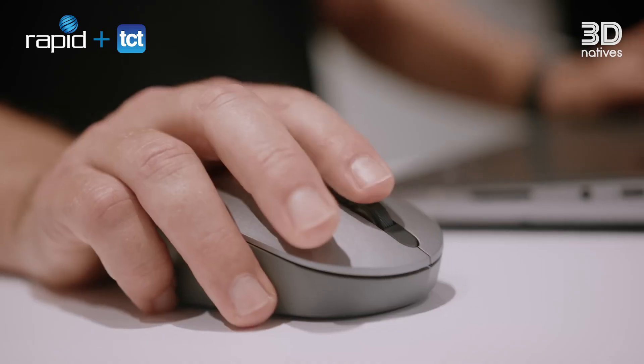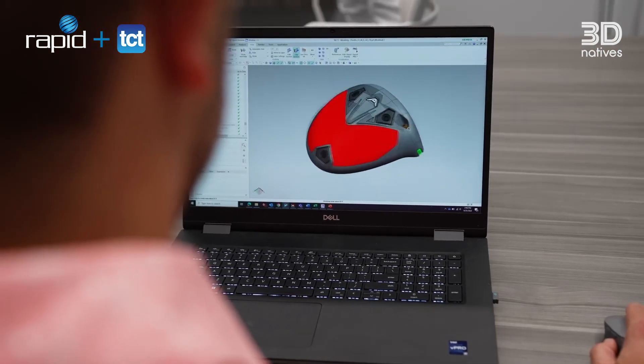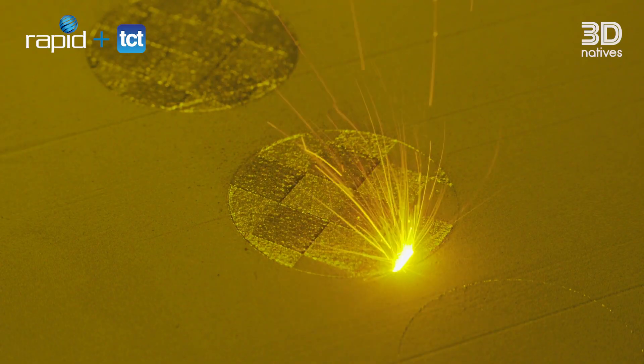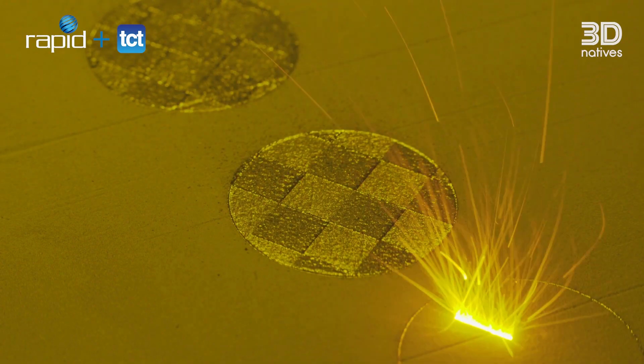We use the additive manufacturing process throughout our development process. It drastically speeds our time to get through that process and get to a commercial product, so we don't have to make tooling for parts. We can validate shapes from our CAD design very quickly, and it really frees us up to move forward quickly and iterate fast.